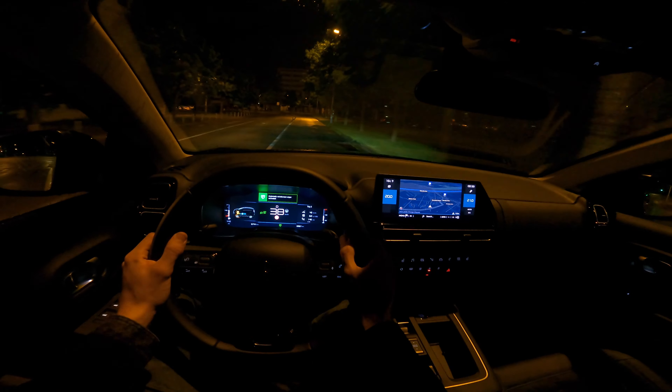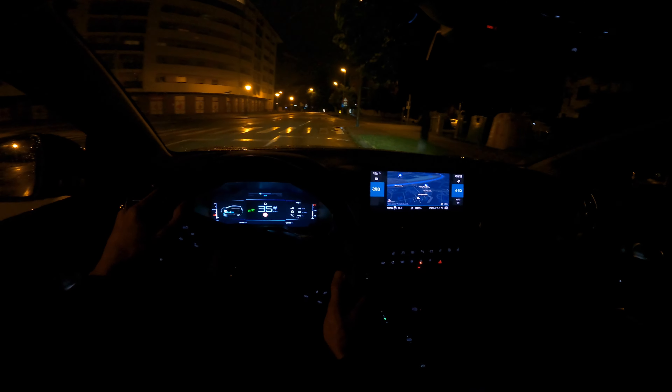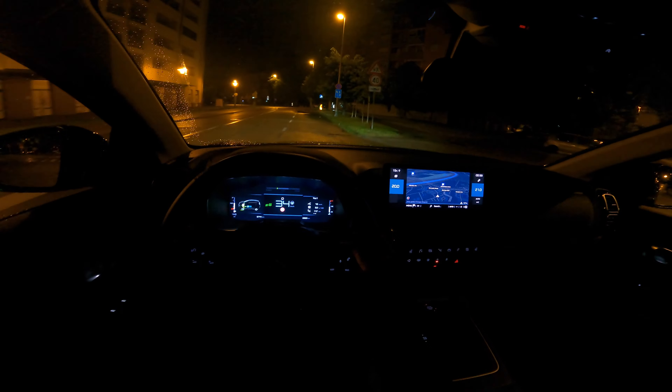You can have automatic wipers, but from this rainy day experience I'd say they're not super precise — they work but sometimes it feels like they need to do a little wipe and they don't. Feels like my Tesla though.